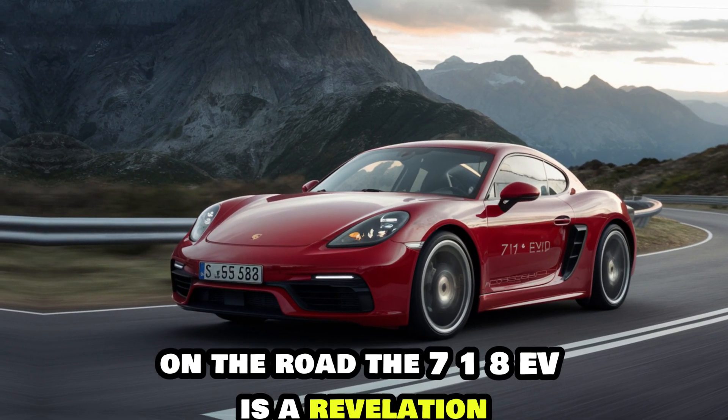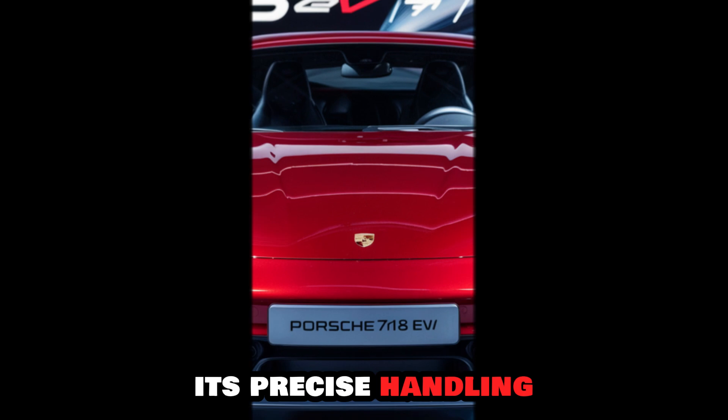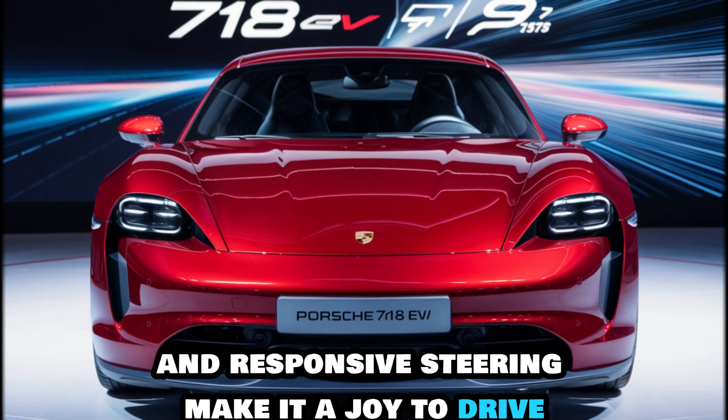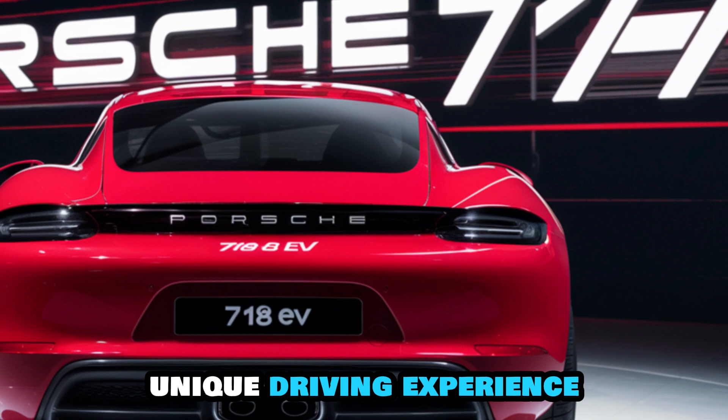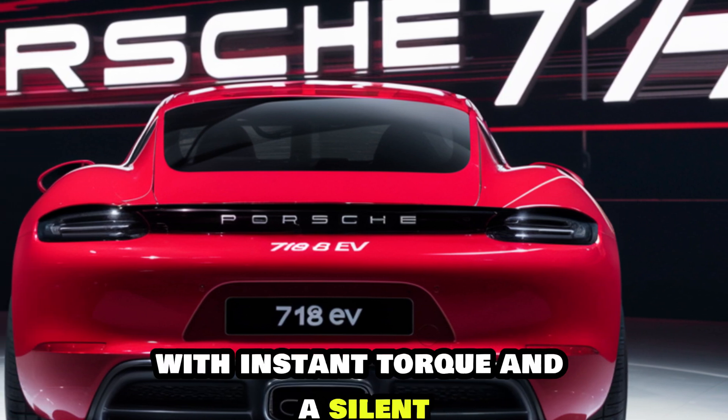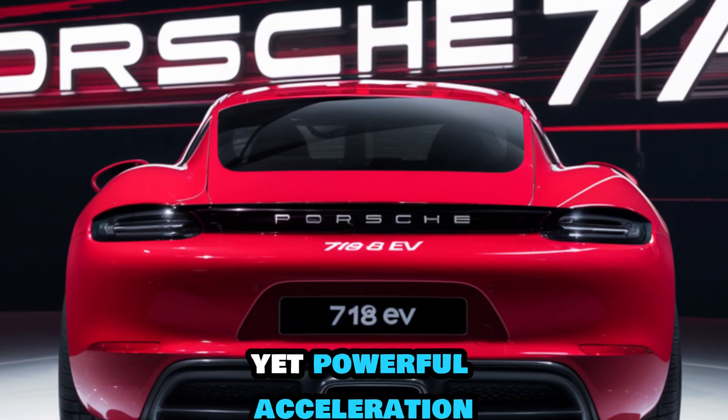On the road, the 718 EV is a revelation. Its precise handling and responsive steering make it a joy to drive. The electric powertrain provides a unique driving experience with instant torque and a silent, yet powerful, acceleration.